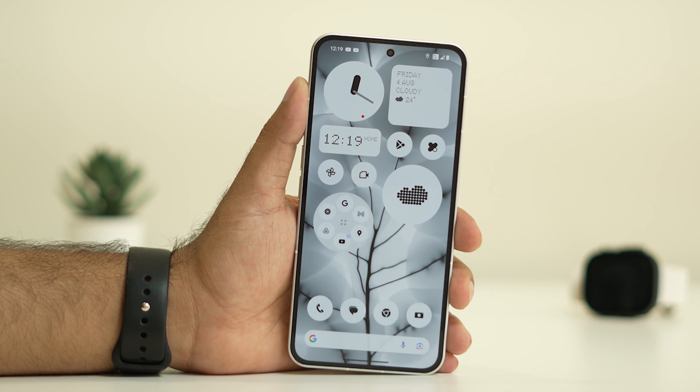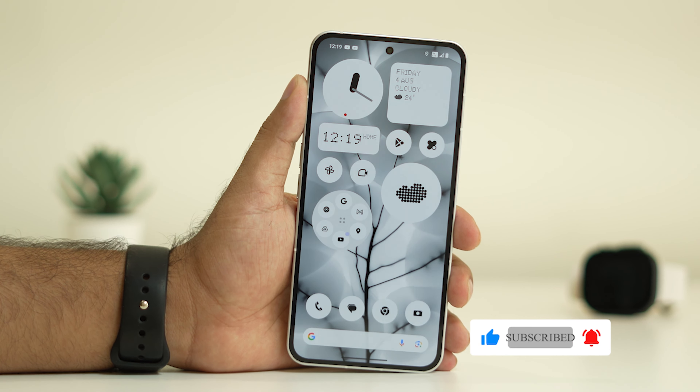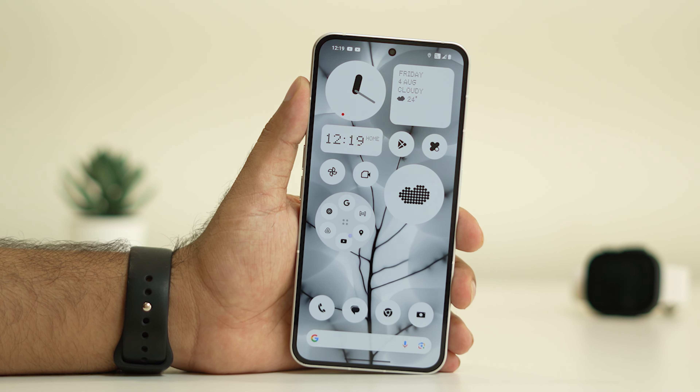This is how to fix notifications not working on Nothing Phone. I hope this video was helpful. If you found it helpful, don't forget to subscribe and click on the bell icon for more. See you soon in the next video — peace out, bye bye.